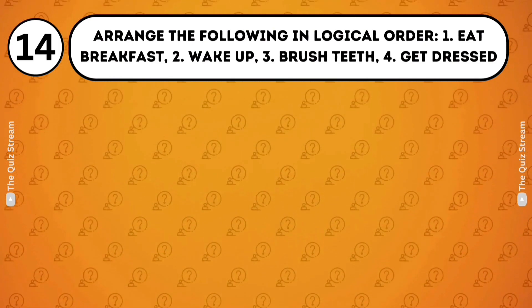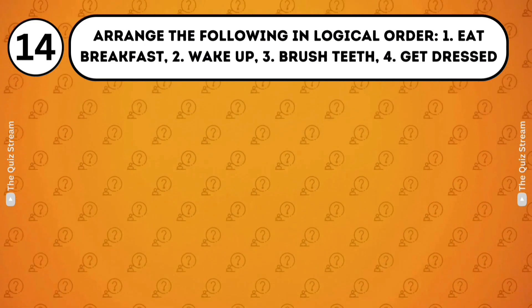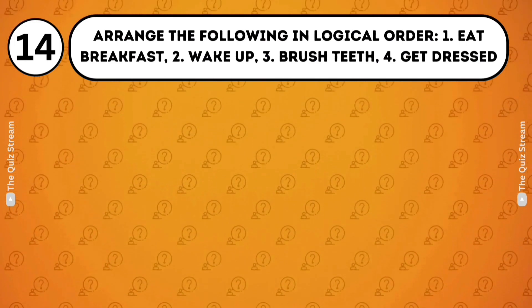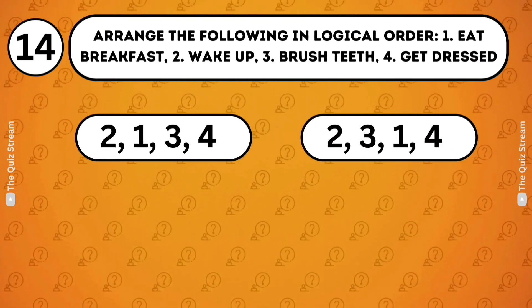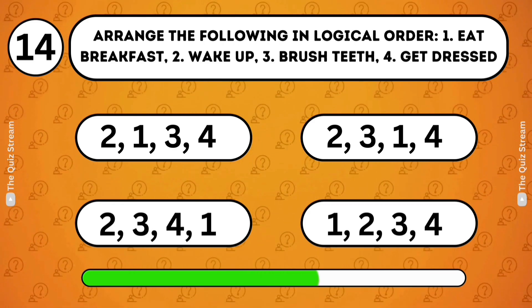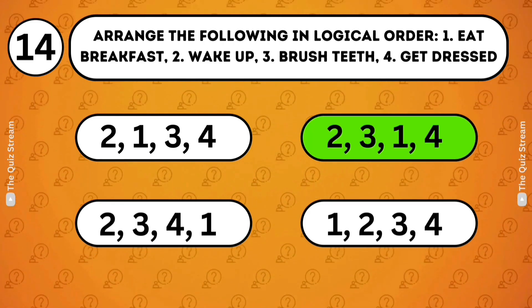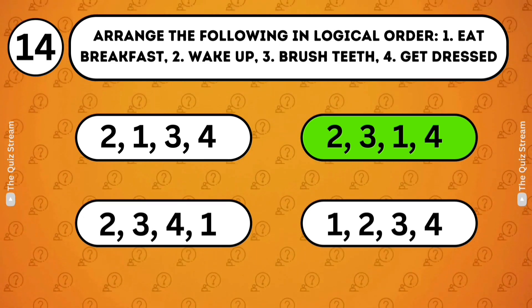Logical sequence. Arrange the following in logical order. 1. Eat breakfast. 2. Wake up. 3. Brush teeth. 4. Get dressed. The answer is 2, 3, 1, 4. The logical sequence of morning activities starts with waking up.